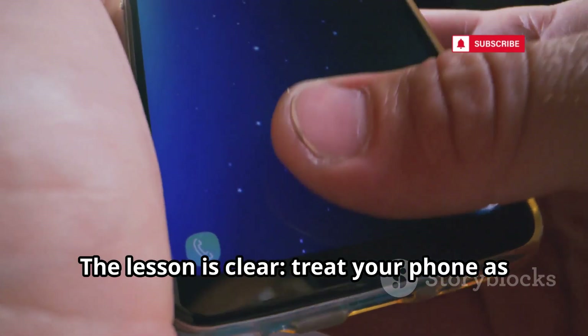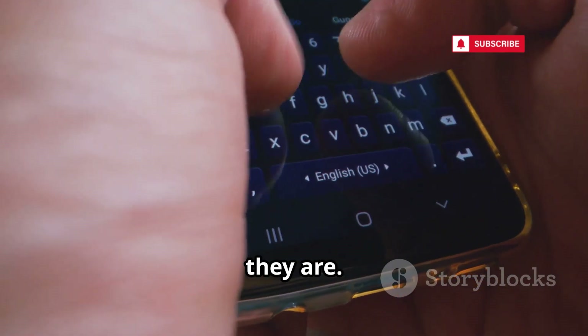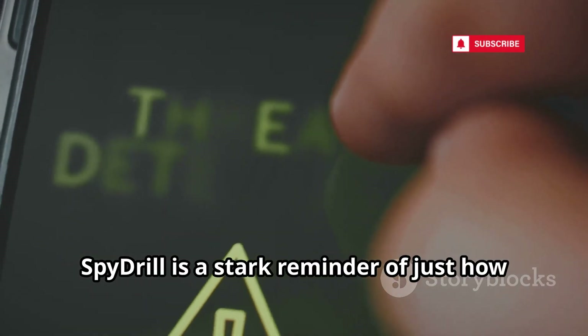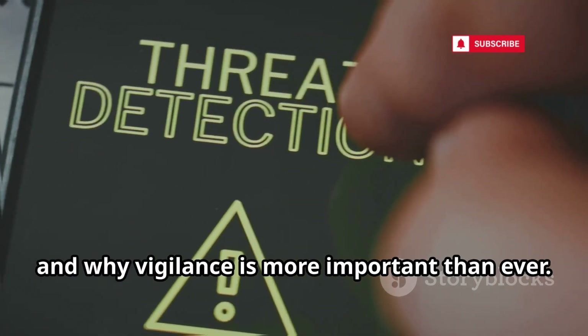The lesson is clear: treat your phone as if your most sensitive secrets are stored on it, because in many ways they are. Protect it like your life depends on it. SpyDrill is a stark reminder of just how much is at stake in our hyper-connected world, and why vigilance is more important than ever.